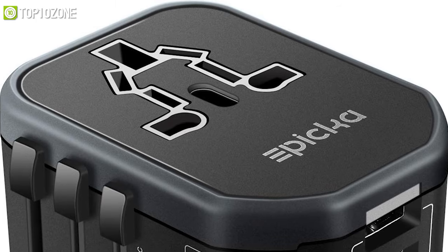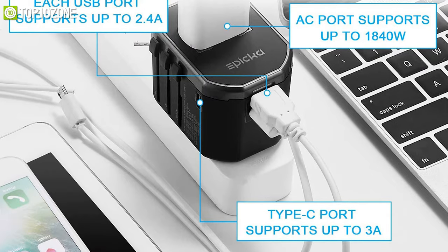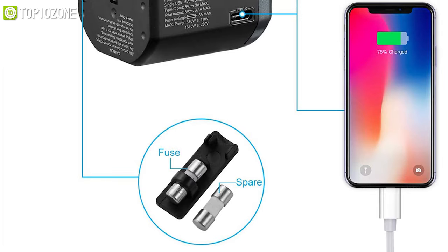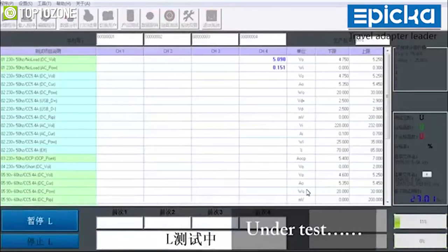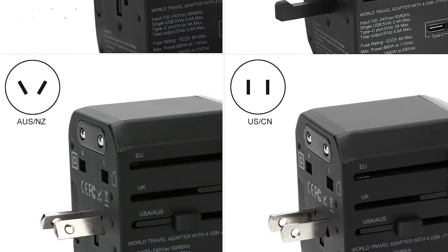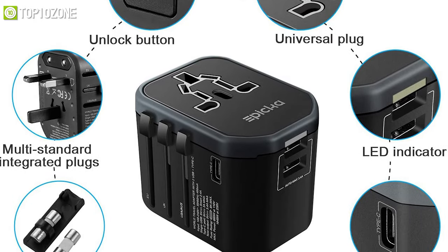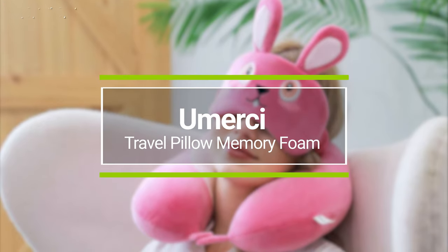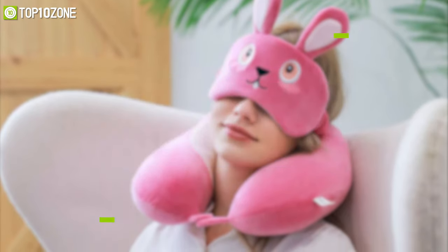It has four USB ports on its front, a Type-C port on the side, and an AC socket at the top, which allows you to charge six of your devices at high speed seamlessly. Regarding its safety features, it includes a spare fuse for replacement plus internal spike and surge protection circuitry that safeguards your valuable devices. Overall, this travel adapter has everything you will need at a great price and is a safe way to plug in all your devices when touring around the world.